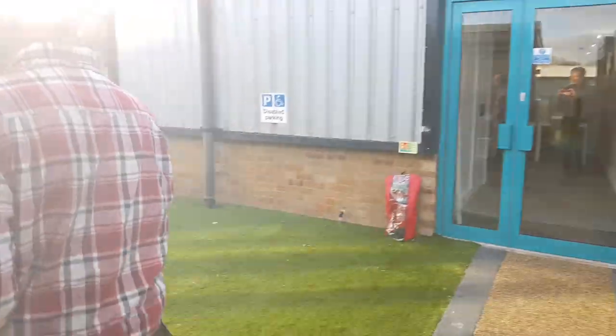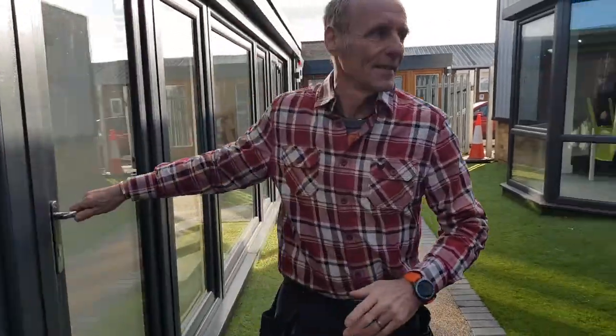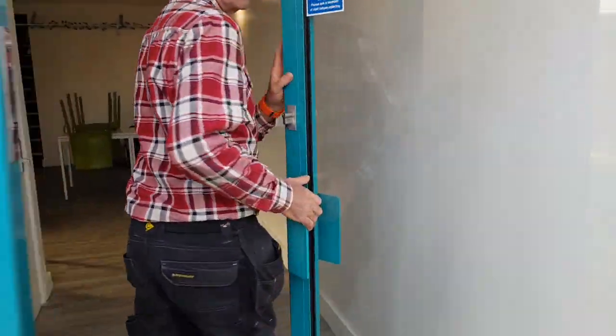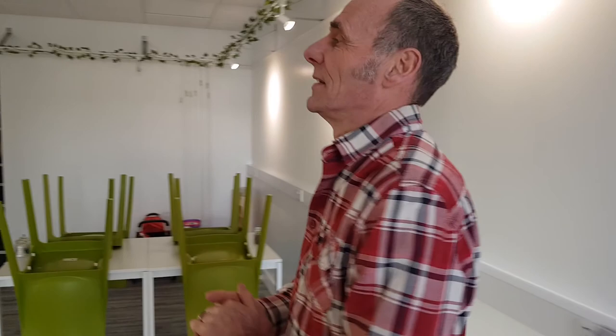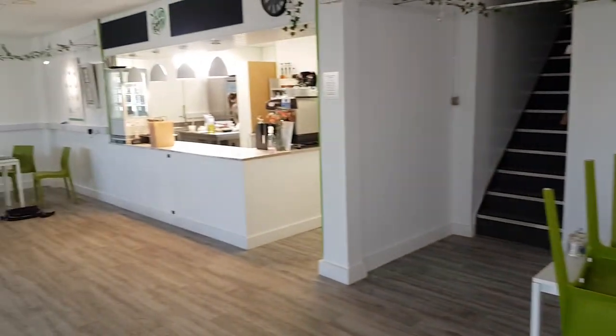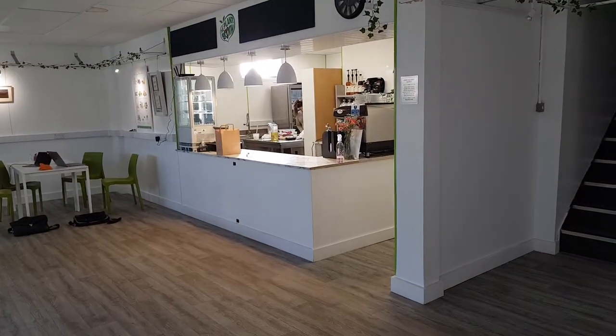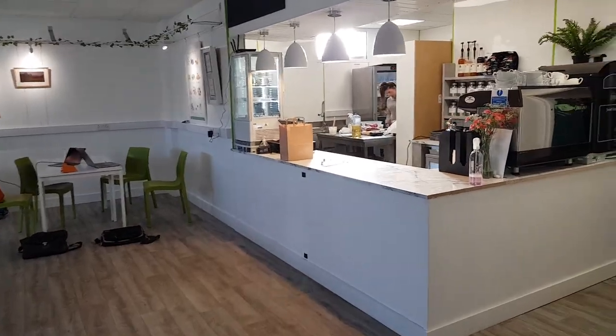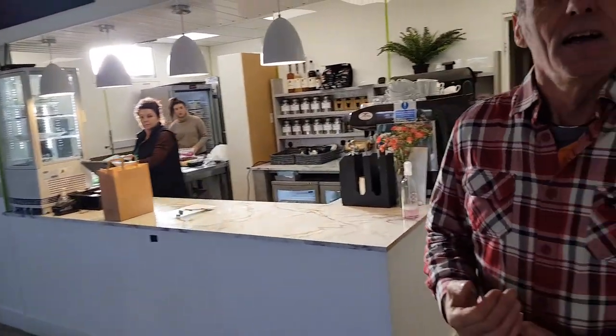So if you're going to come down and visit us, feel free to come in. We've also got a cafe here, so we can feed you and give you a nice coffee, tea, or meal — and then we're in the showroom. Great, that's brilliant, thank you.